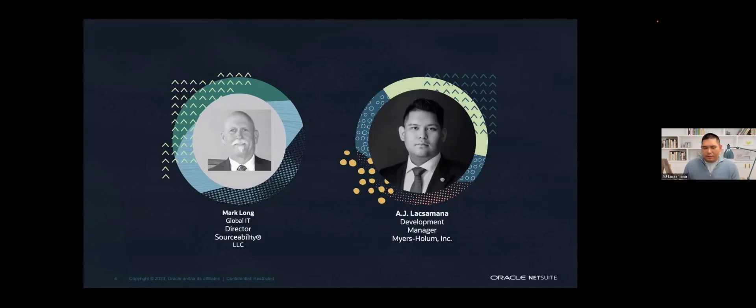Mark, would you like to give us a little bit of background? Sure. I am, as Ajay had said, the Global IT Director. I was the one responsible for selecting NetSuite and selecting Myers-Holham. Our project has been an adventure and it's going rather well.